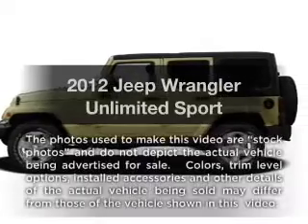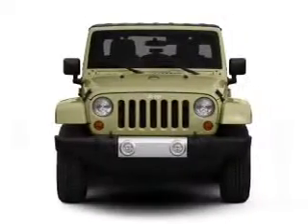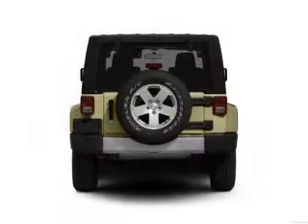Check out this 2012 Jeep Wrangler Unlimited. This is the set of wheels you've been looking for, with a reliable six-cylinder engine that responds smoothly to its five-speed automatic transmission.